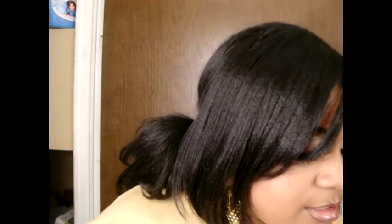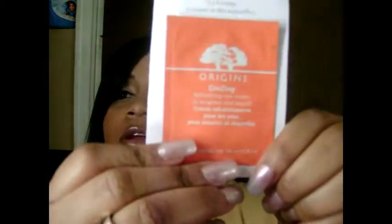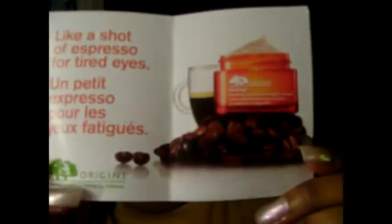Another thing I got was this refreshing eye cream from Origins, to brighten and de-puff your eyes. And this is how it looks on the inside.